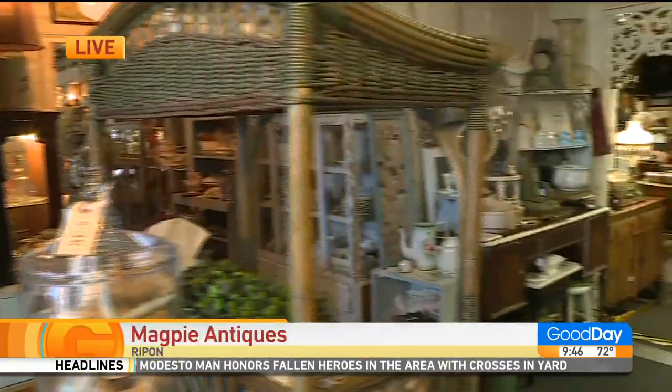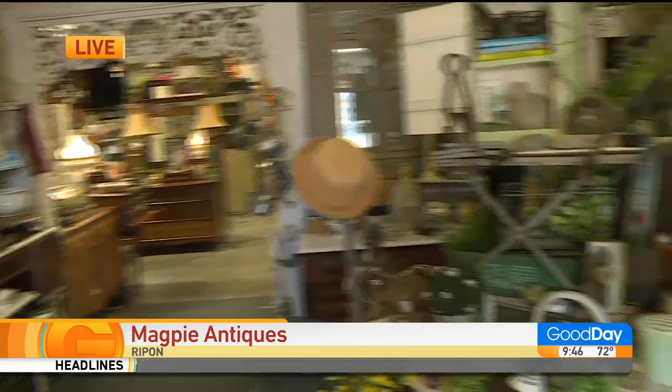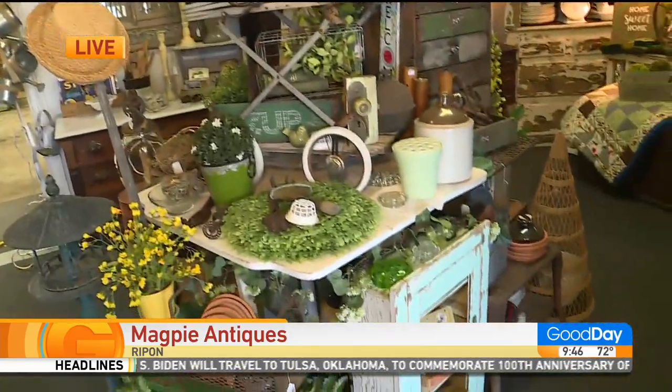Good morning to you as well. So tell us about the types of pieces that you carry there. I know that you've got antiques, you've got fun signs — I think the road signs to me are some of the cutest things. But what are some of your favorites in there?